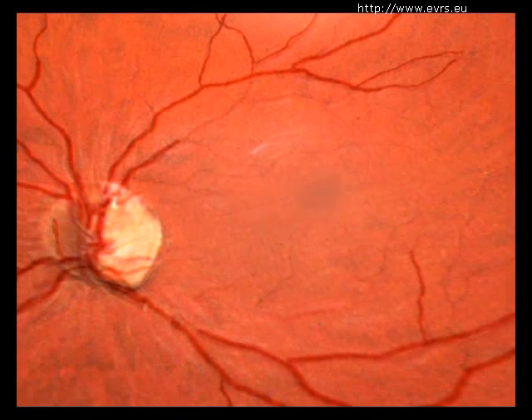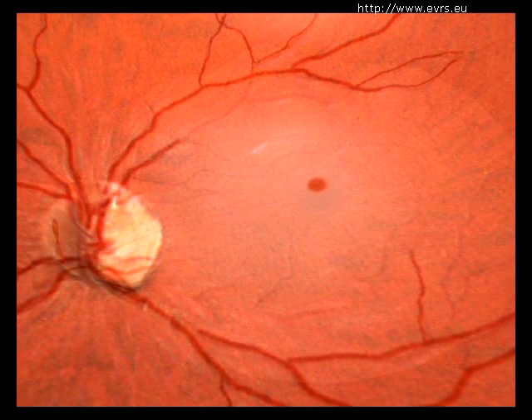In your case, tangential traction has created a hole in your macula. Somewhat quickly, this hole is growing in size and the edges are detaching. This is accompanied by a decrease in central visual acuity, which without intervention will become in the majority of cases irreversible.